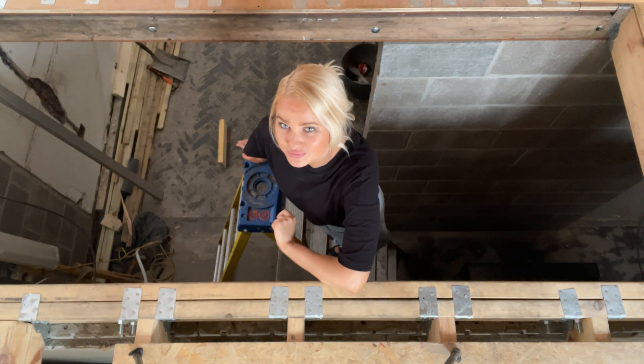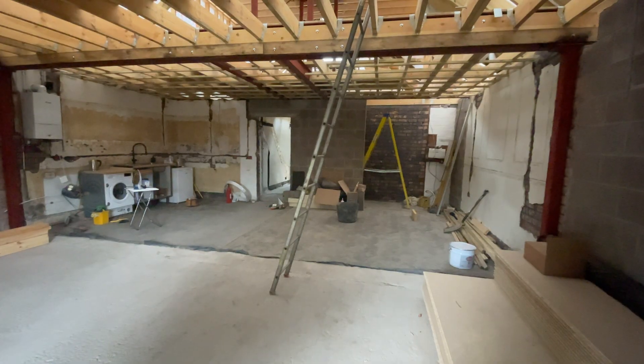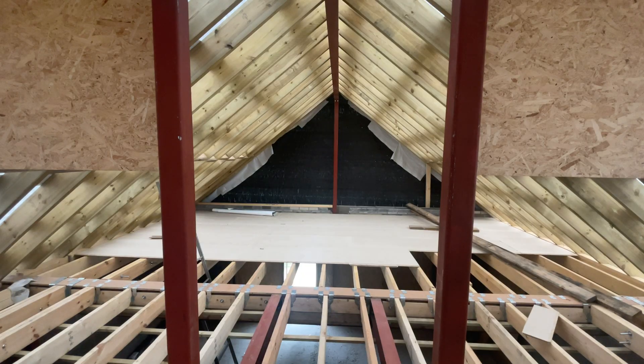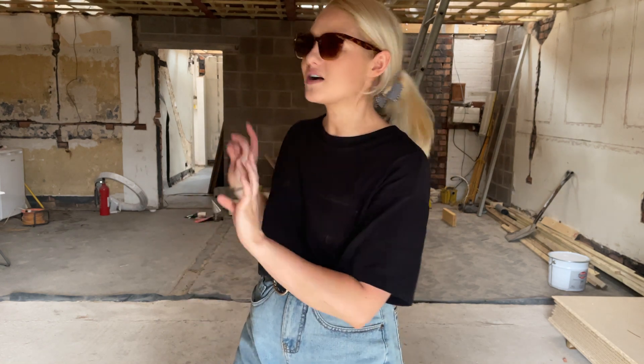Welcome to week 7. Quite a lot has happened to be honest. I have to go back and re-watch my week 6 just to see what happened. In the last episode it looks like they'd started upstairs ripping things out, but there's a lot more been happening since then. Literally the day after I filmed that last clip,